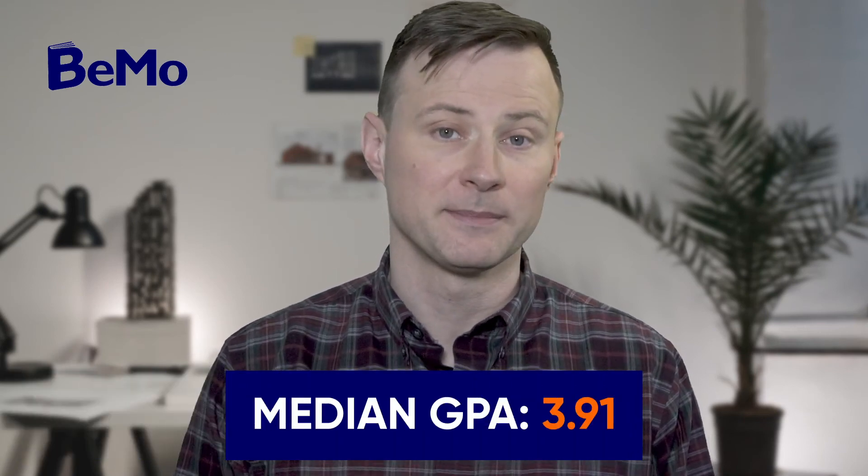The median GPA for matriculants to Columbia is 3.91 with a range of 3.37 to 4.0. Read more about medical school GPA requirements to learn about why your GPA is important and how to make your GPA competitive.